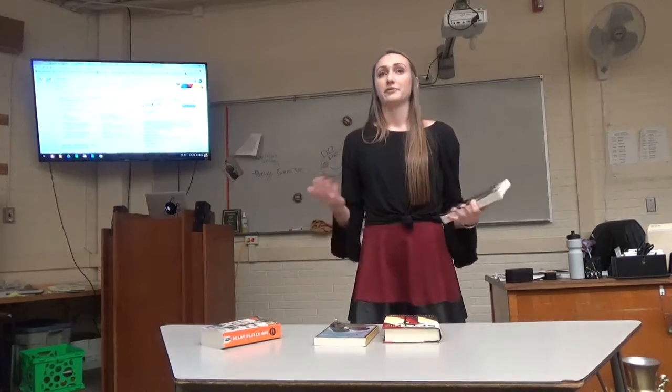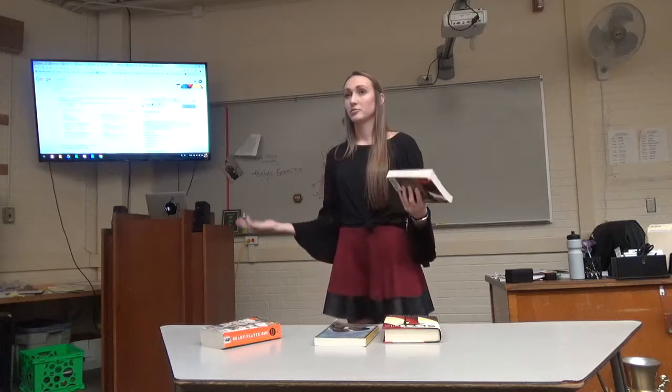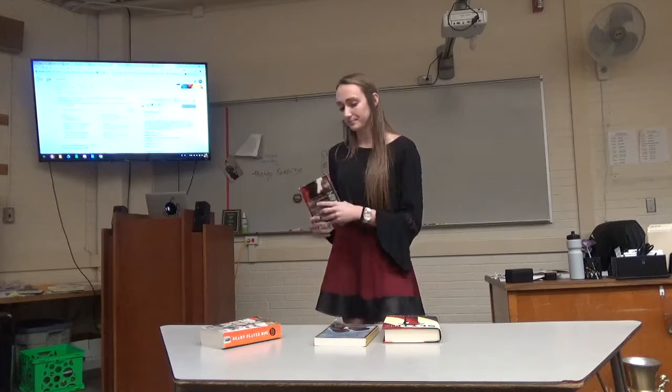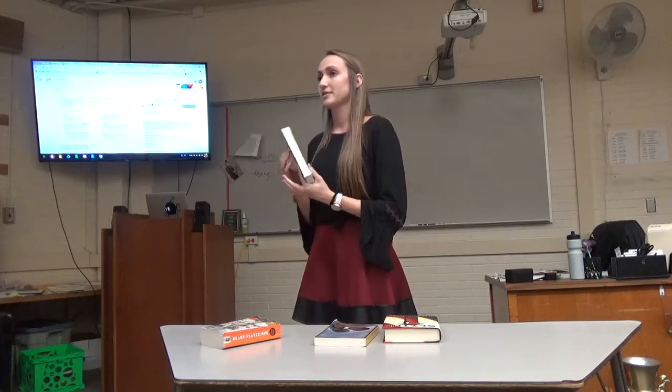Books vary a lot — fiction, non-fiction. You could read a book about a real-life person, or you could read a book about an alien invasion. But what's important about finding a book is what your interests are. For interests, you don't really know what a book is just by looking at the cover, so you want to find the synopsis of the book.